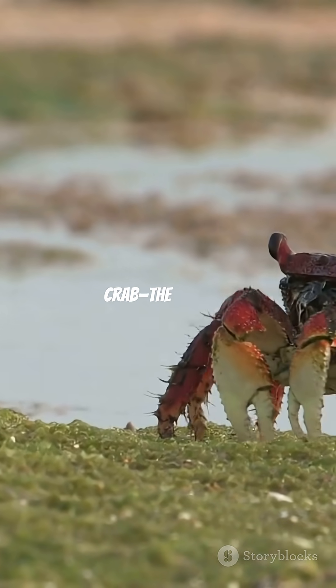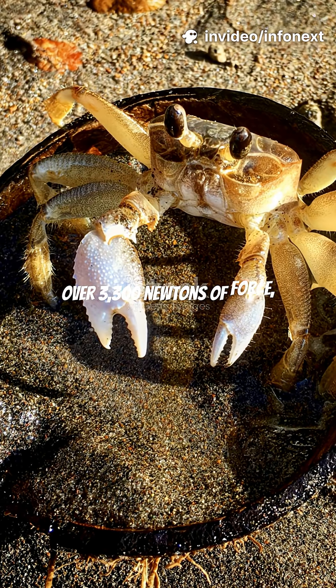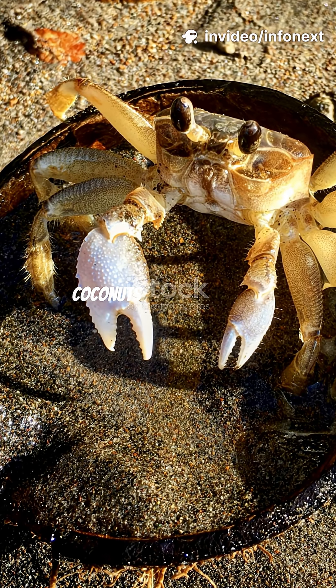Then, meet the coconut crab, the planet's strongest land arthropod. Its claws can exert over 3,300 newtons of force, enough to crack open coconuts or turtle shells.